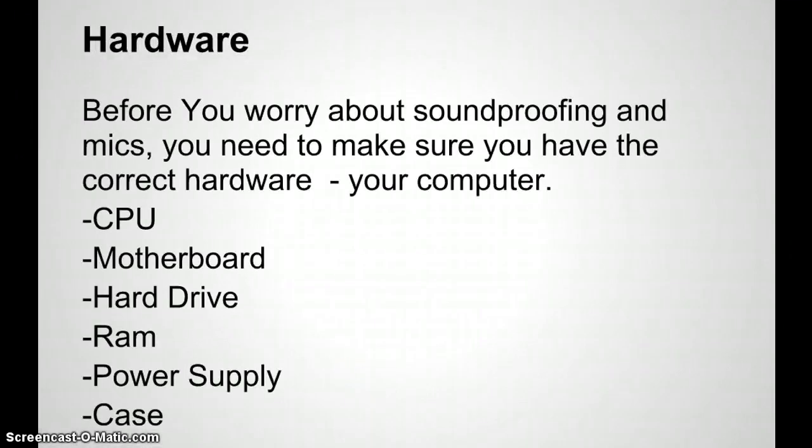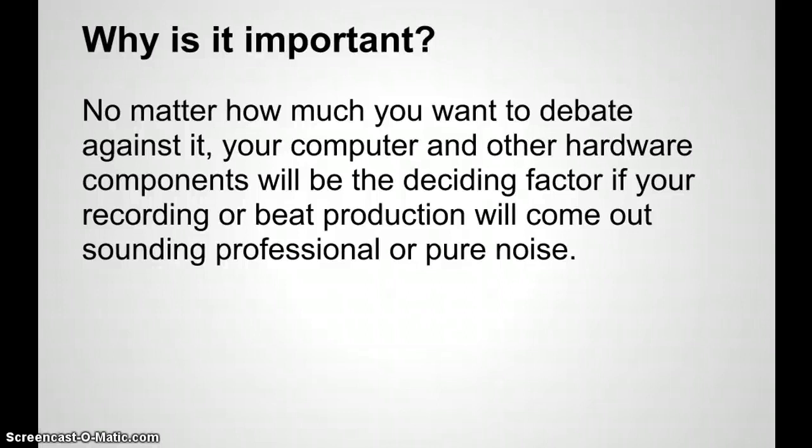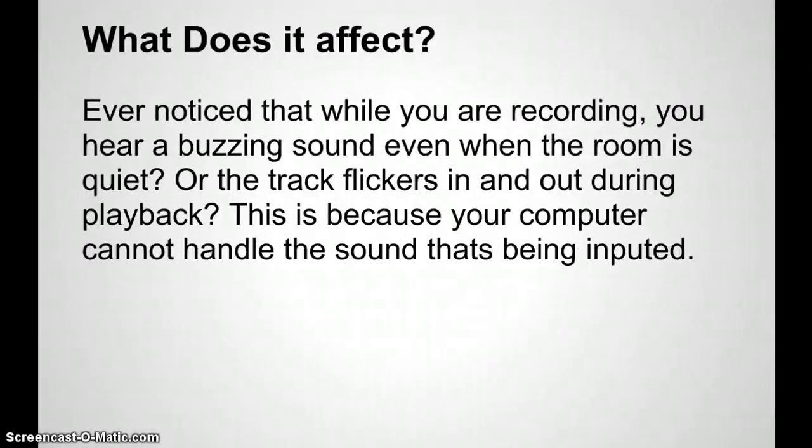Before you start worrying about soundproofing and mics and speakers, you need to make sure you have the correct hardware. That includes everything, but the most important will be your computer, which includes the CPU, motherboard, hard drive, RAM, power supply, and case. You don't have to know the technical history of all these parts, but being a producer or an artist you should have a basic knowledge of them. Your computer and other hardware components will be the deciding factor if your recording or beat production comes out sounding professional.